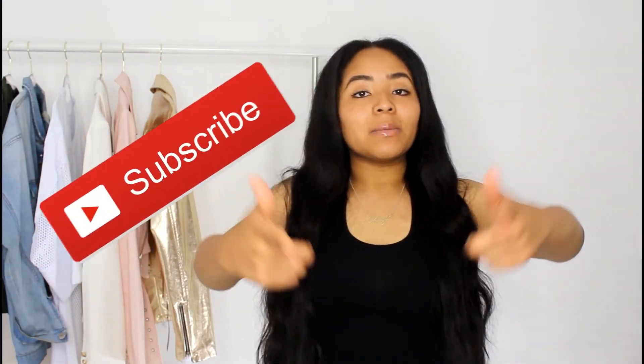As always, thank you guys for watching. Don't forget to like, comment, and subscribe to this channel, and don't forget to hit that notification bell so you won't miss a thing. See you guys in my next video!